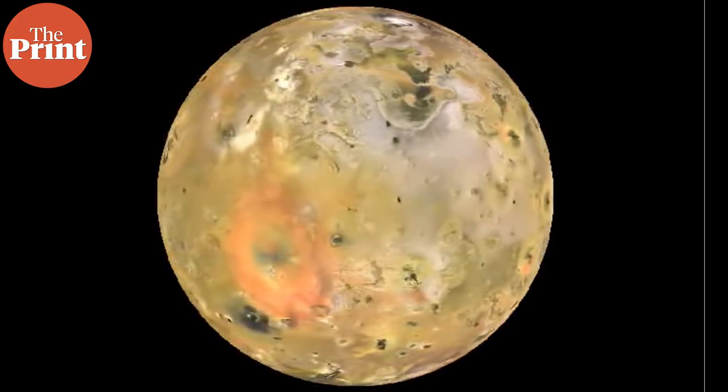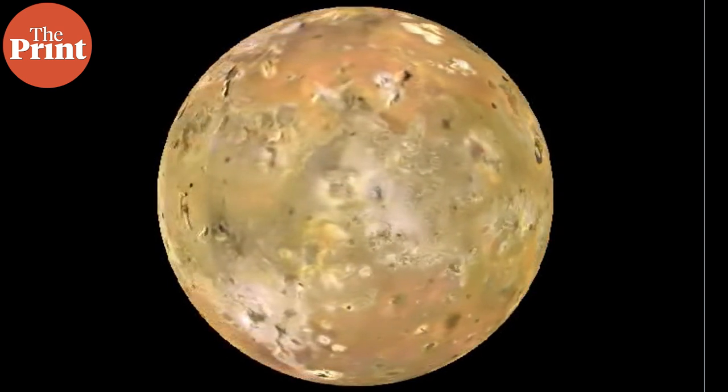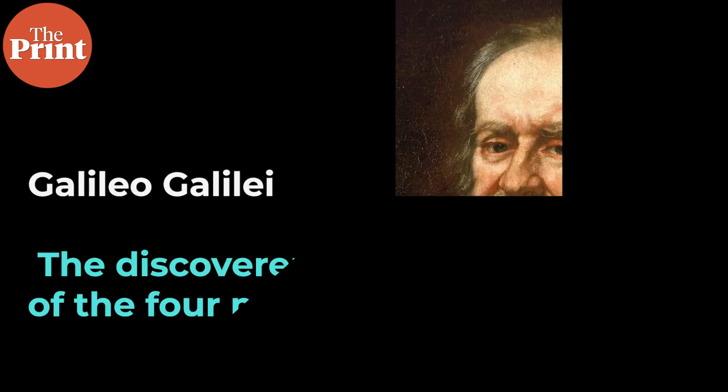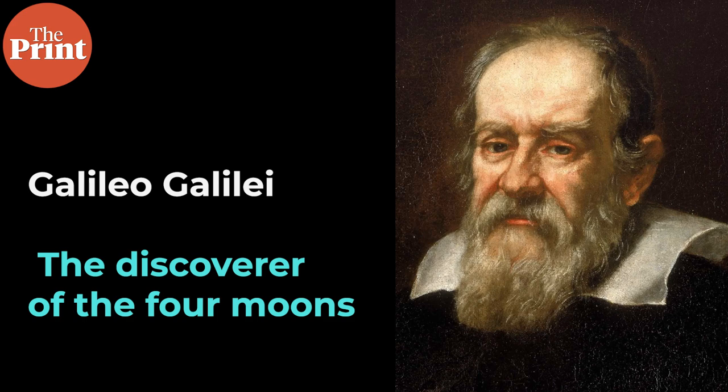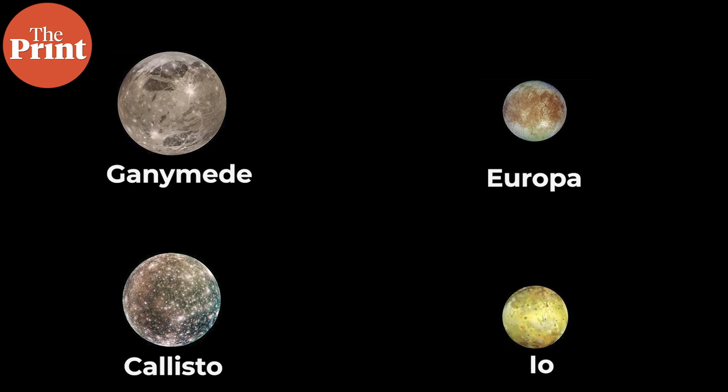Io is constantly subject to tidal forces both from Jupiter as well as the other Galilean moons. The four large Galilean moons are the ones that Galileo discovered when he refined the telescope and turned it towards Jupiter — these are also the four moons that we can see around Jupiter with a reasonably powerful backyard telescope. These are Ganymede, Europa, Callisto, and Io, named after Roman and Greek mythological characters.